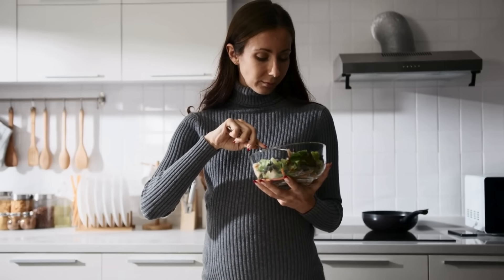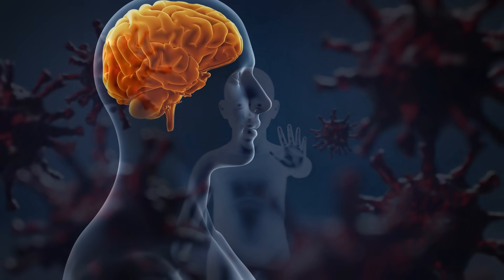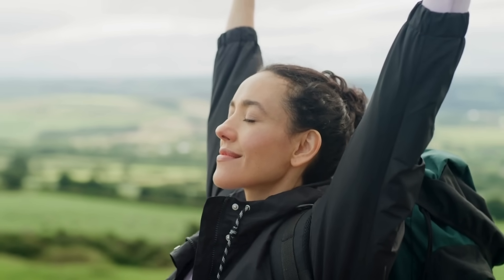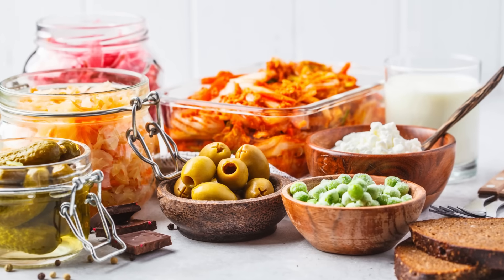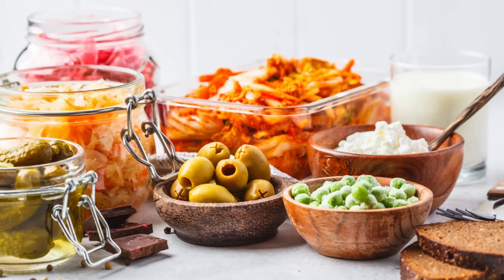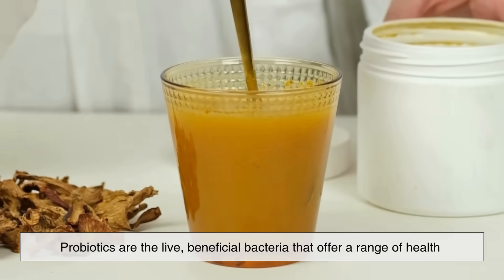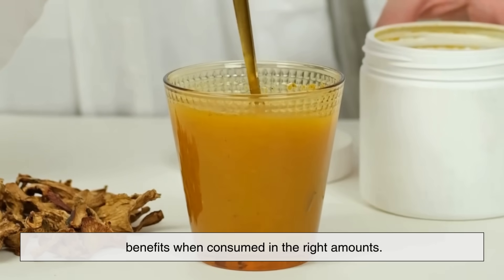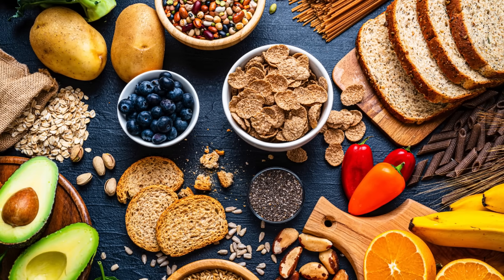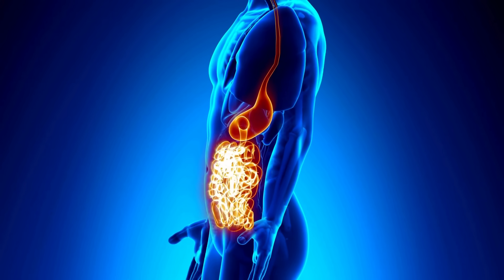When you nurture your gut microbiome, you're actually supporting your entire body — your brain, your immune system, your skin, and your energy levels. In conclusion, probiotics and prebiotics are two sides of the same coin. Probiotics are the live, beneficial bacteria that offer a range of health benefits when consumed in the right amounts. Prebiotics are the specialized plant fibers that feed and sustain those bacteria, helping them flourish and continue to support your gut.